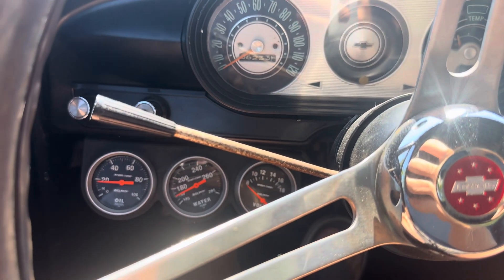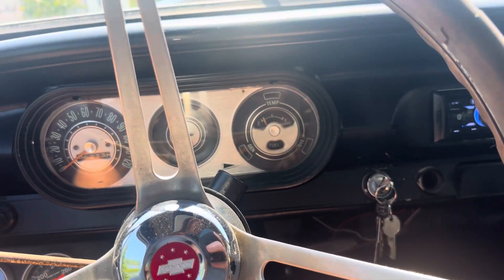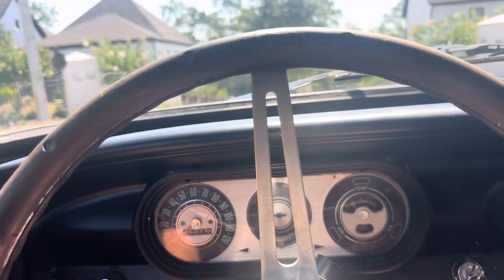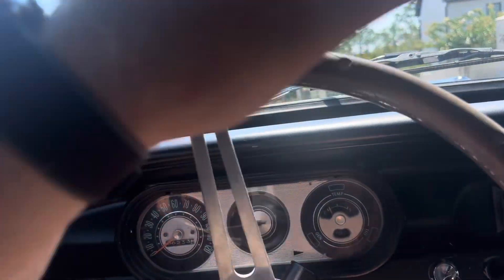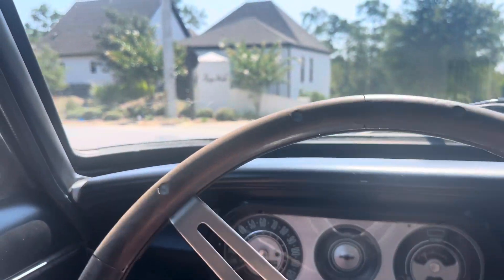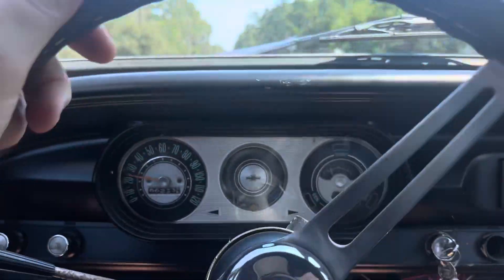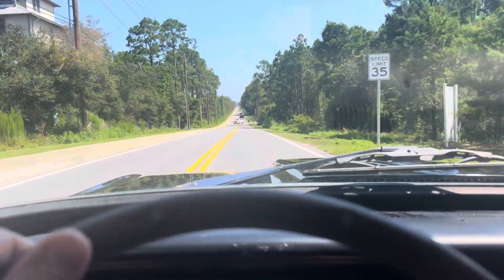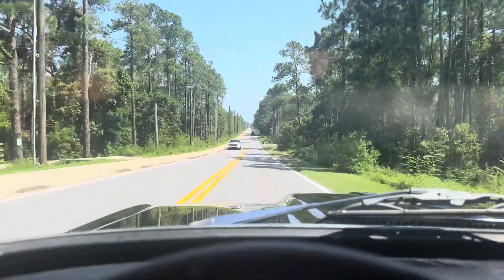We're running about 160 right now, temperature wise. Second gear, third gear.